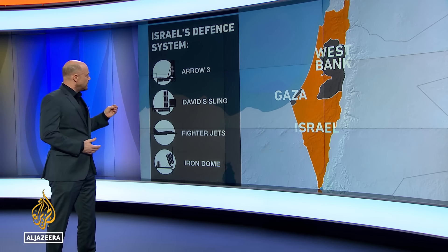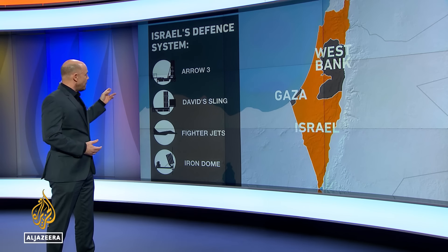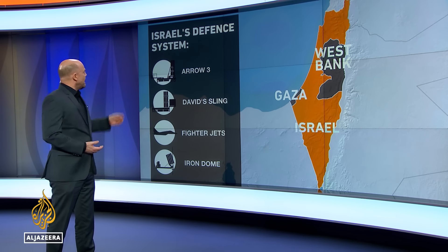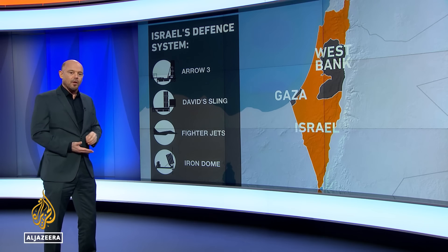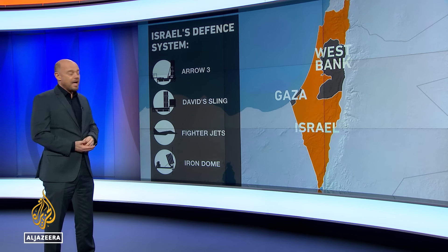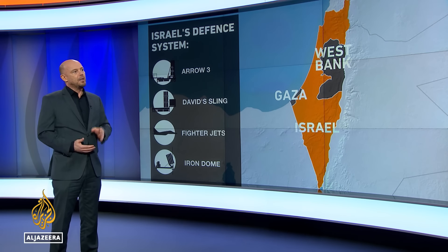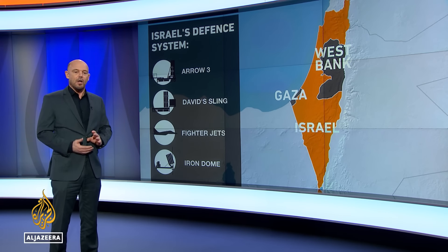And then the most modern and newest system is Arrow 3, which only came online in November of last year when it attacked and destroyed a Houthi missile. This is going to be intercepting the most powerful of Iran's missile inventory. Between all four of these systems, they managed to shoot down 90-plus percent of Iran's missile and drone inventory.